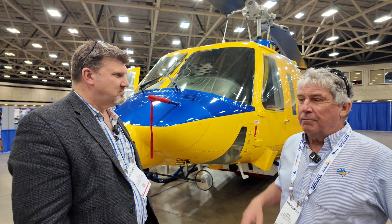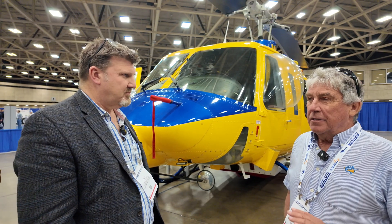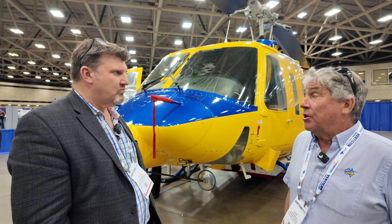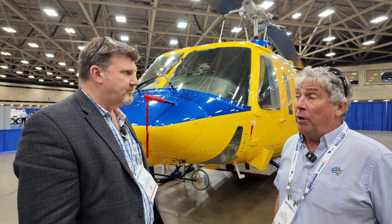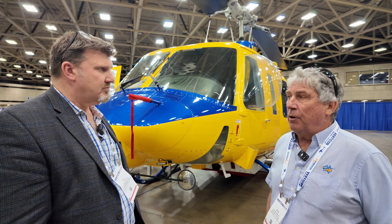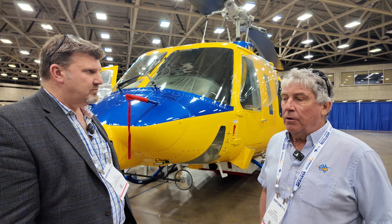We don't want these flying out to oil rigs in all sorts of weather. To do firefighting, search and rescue for sure, winching — we're actually working winching in Greece at the moment — in the utility role.